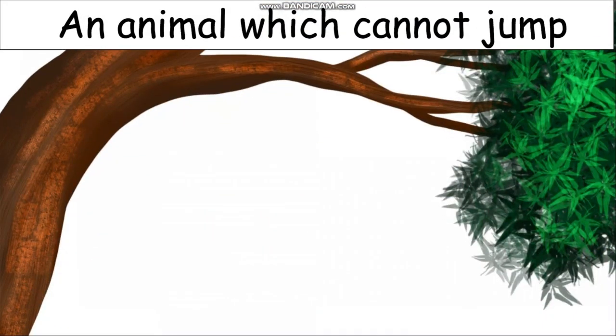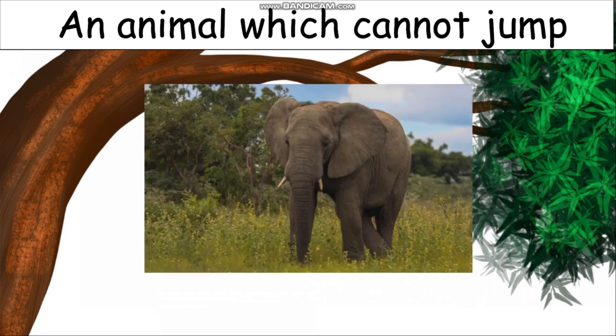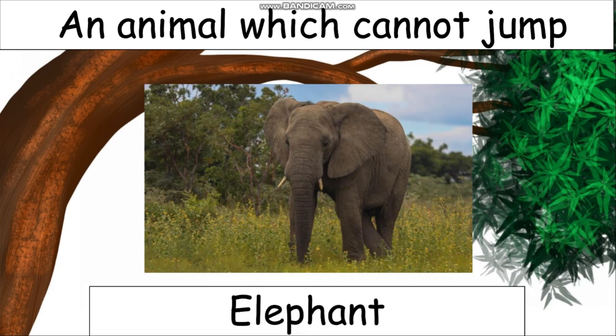An animal which cannot jump — can you tell me the animal which cannot jump? The picture will make it easy for you. Yes, it is an elephant. Isn't it interesting? An elephant cannot jump.